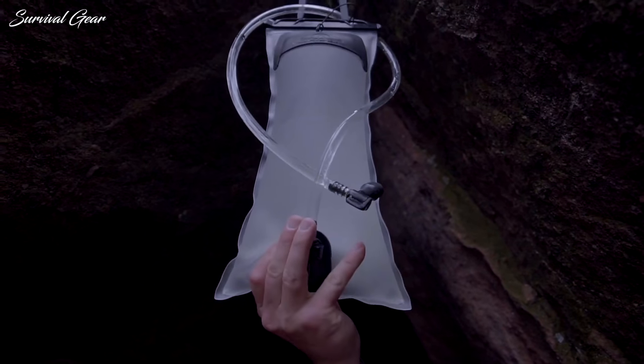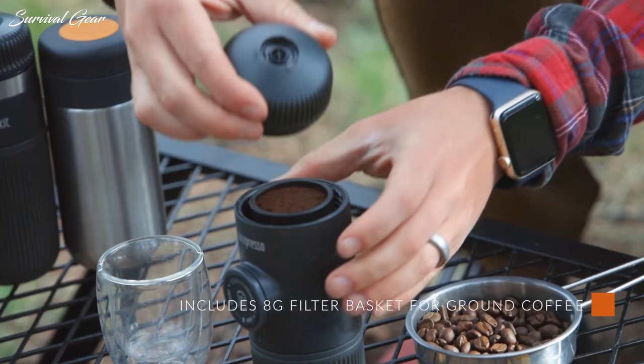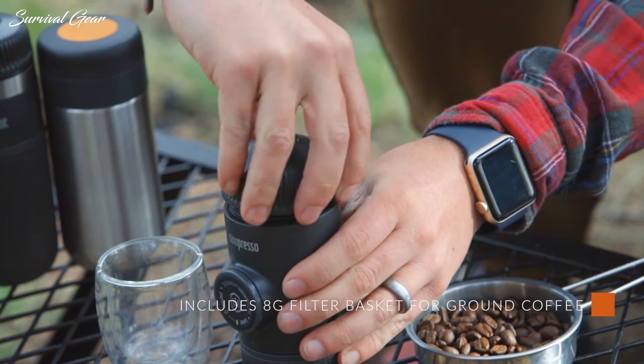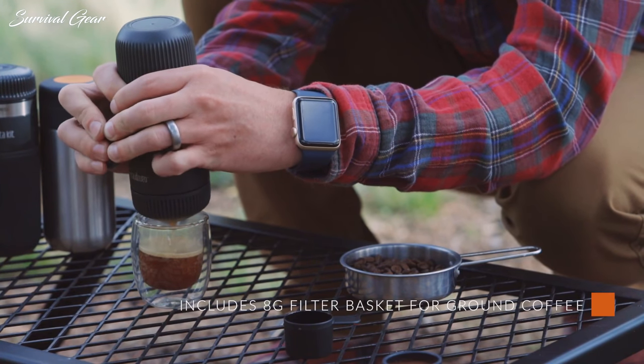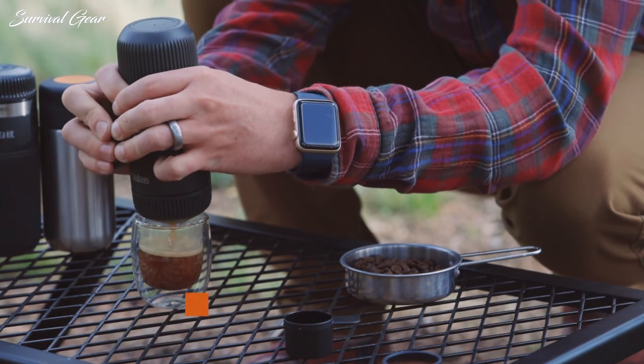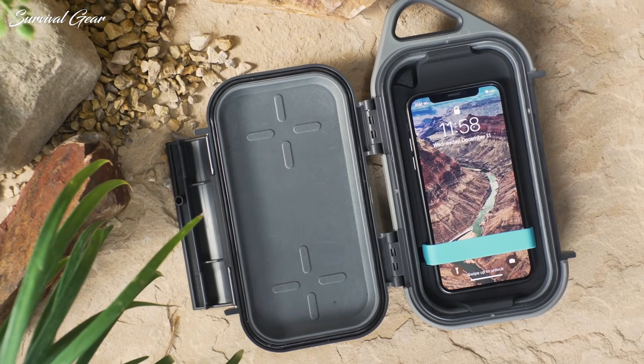From shelter and warmth to cooking tools, we guarantee even the most experienced outdoorsman will find something on this list that enhances their adventure seeking. Whether you're staying on a campsite with friends or heading into the wilderness alone, these clever camping accessories will help you enjoy new levels of comfort and fun outdoors.